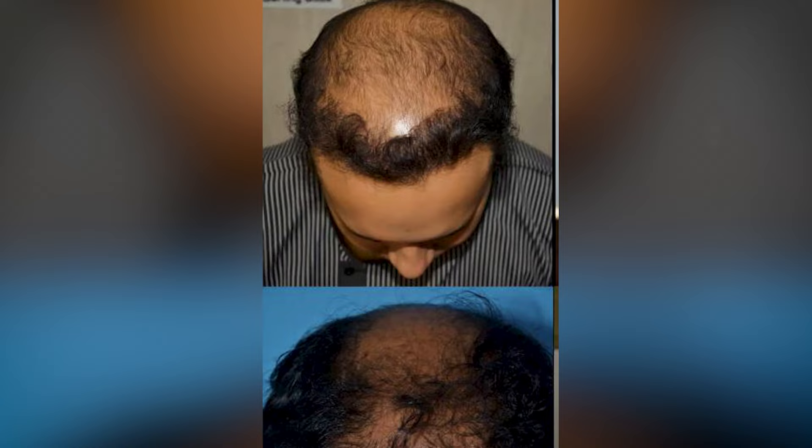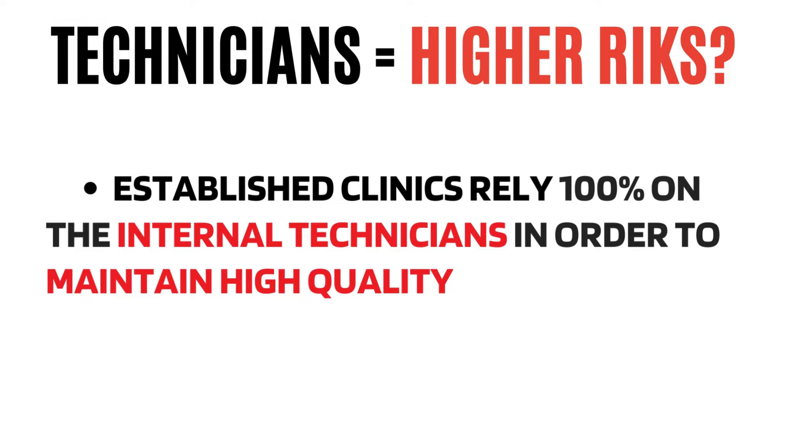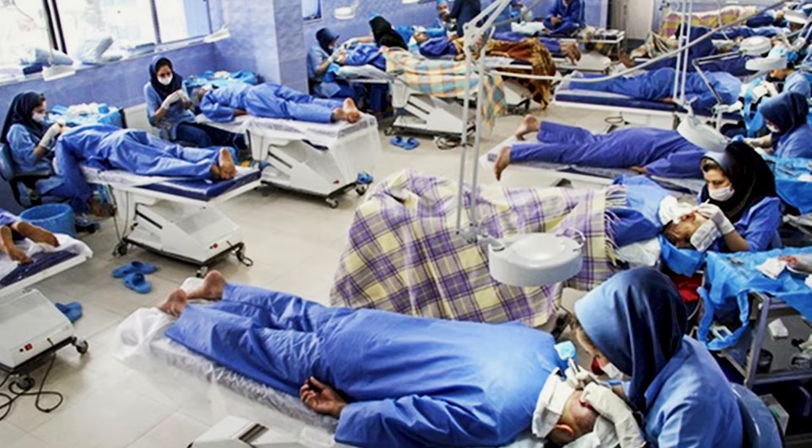This has some disadvantages. Because the technicians are quite cheap — oftentimes even underpaid — they are also borrowed from third parties. If the clinic doesn't have enough capacity and has too much patient inflow, they hire extra workforce for that day or week. These technicians work like busy bees and may not always meet high quality standards, as they're coming from different parts of Turkey or Istanbul.